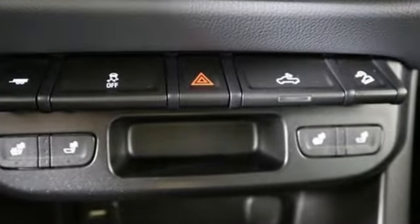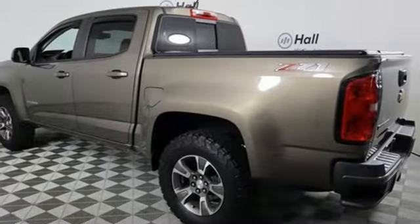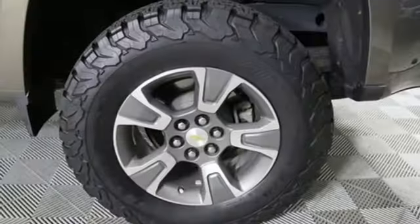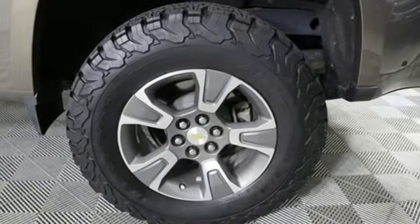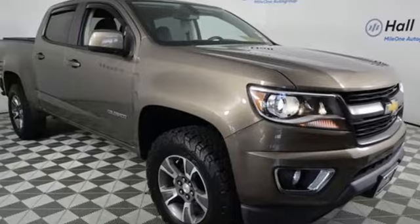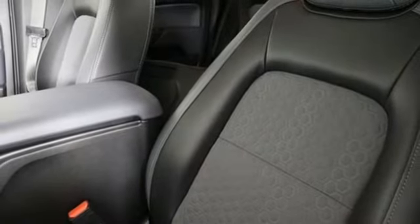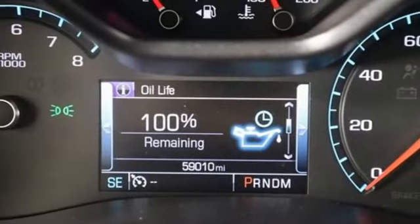Automatic transmission, 4-wheel drive, tow haul mode, active grille shutters, Bluetooth wireless audio streaming, OnStar 4G LTE Wi-Fi hotspot, front heated bucket seats, aluminum wheels, electronic shift on the fly, auto dimming rear view mirror, and V6 engine.